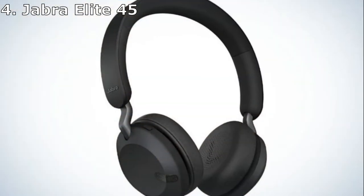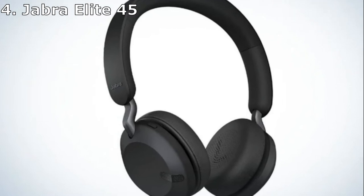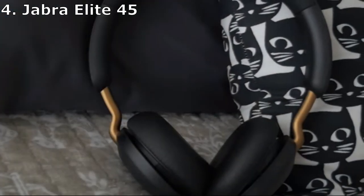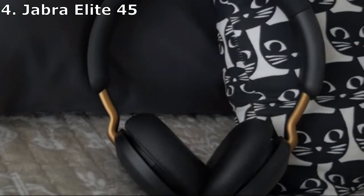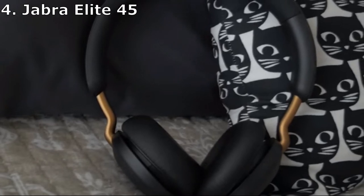We all know the pain of pushing through our morning commute in silence because our headphones died halfway there, or, even worse, overnight. If you are an all-day listener — or, like me, often forget to recharge in a timely manner — the Jabra Elite 45h is likely the best option for an affordable pair of headphones.